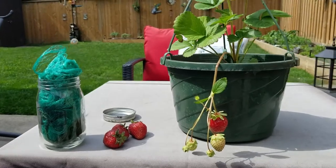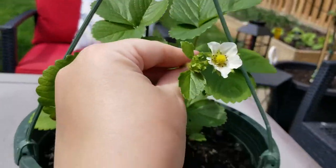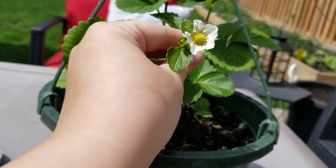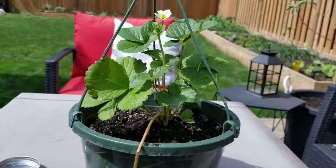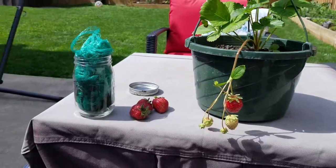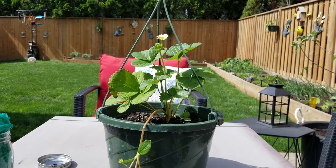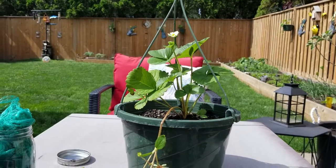If you're using netting, make sure that your flowers are still accessible, because you want these pollinated. You want bees and other pollinators to be able to get to them. So when you're using something to cover the plants, don't just straight cover it with plastic, tarps, or sheets, because you do want open air and pollination.